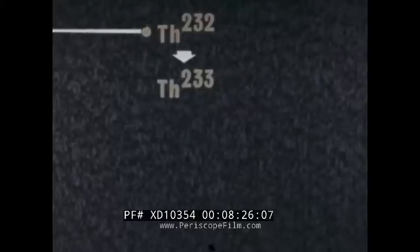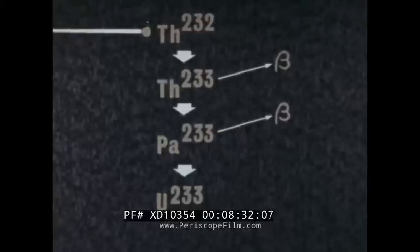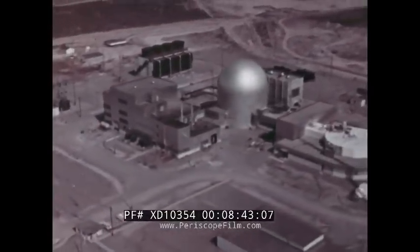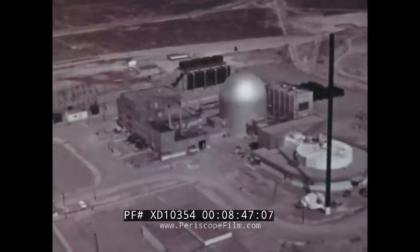A number of other nuclear reactions also possess the capability of breeding new fuel. For example, thorium may be converted to produce uranium-233, and this reaction has the particular advantage of being feasible in a thermal reactor. Both this and the plutonium process carry important implications for the production of economic nuclear power and the full utilization of all the potential energy available in our thorium and uranium resources.